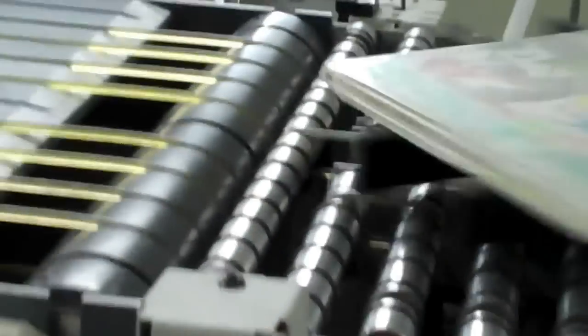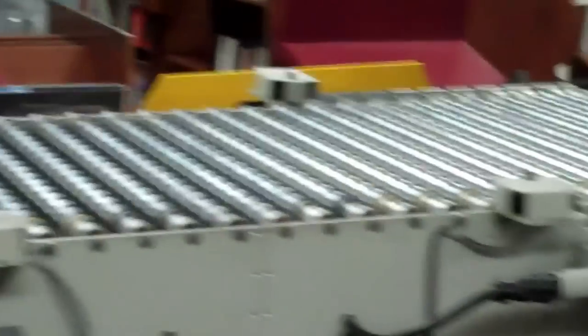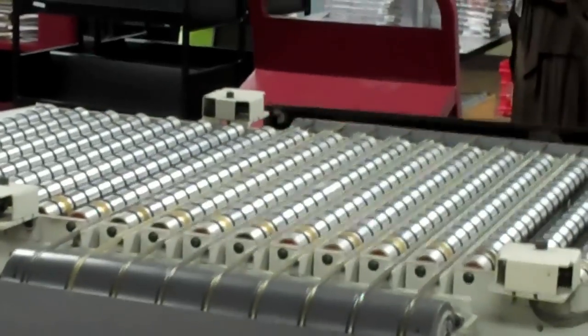When the machine scans the barcode on the item, the computer tells it which cart and which shelf the item should go on. When the item gets to the right section of the conveyor belt, the machine scoots it onto the placer.